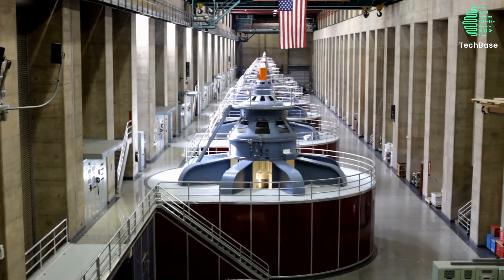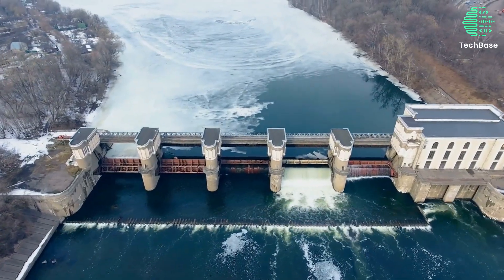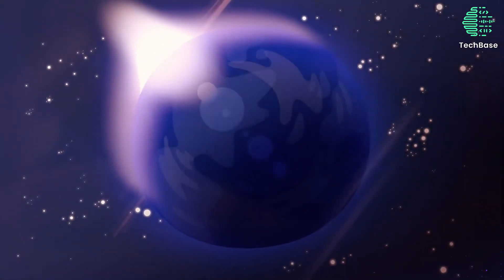Water is the source of life, but did you know that it can also be the source of power? Water is not just a passive resource — it is also a dynamic force that can shape the landscape, influence the climate, and create new opportunities for innovation.